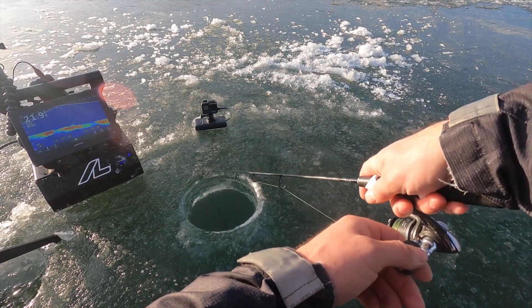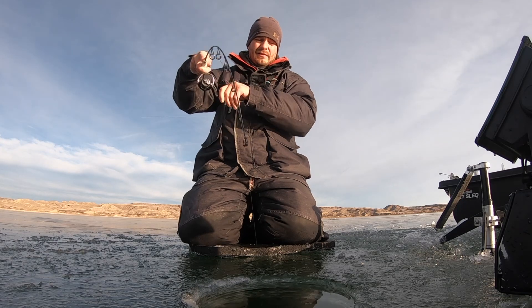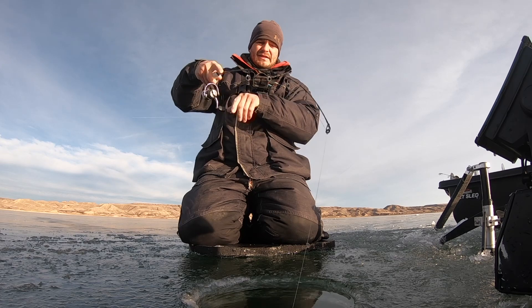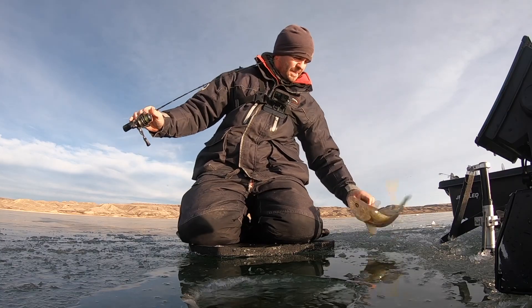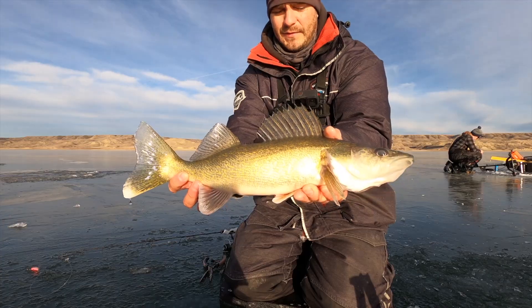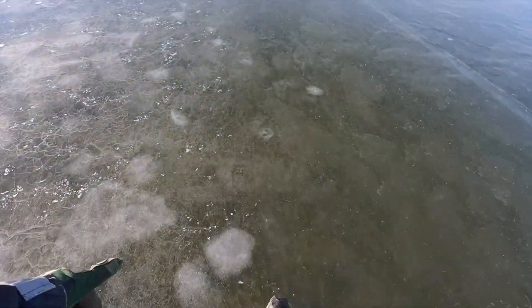There he is. I dropped it and he grabbed it — hit it on the drop. This is actually not the first one; that's the second one. Look at that thing, just inhaled it. Another beautiful walleye here. Just moving spots — this is just cool. Crystal clear. A little bit of cloud on the left side but look out here, you can just see straight to the bottom.